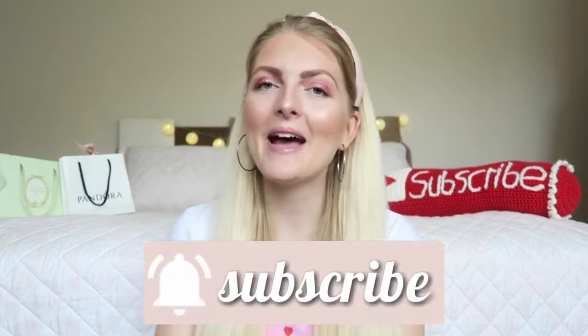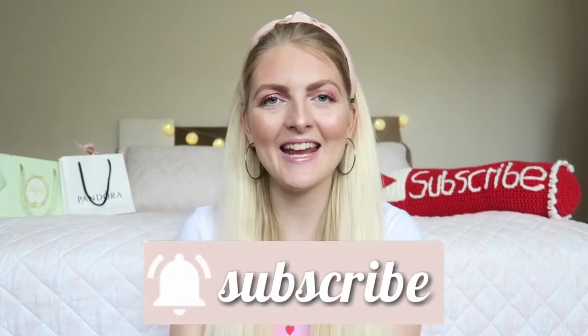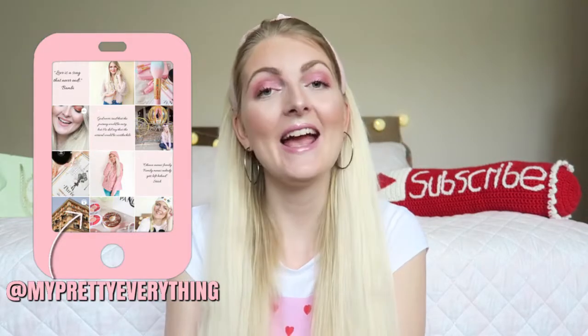So this is the finished makeup look and I hope you liked this video! If you enjoyed it, please don't forget to give it a huge thumbs up and subscribe. I upload twice a week, every Wednesday and Saturday, and you can also follow me on Instagram. Please let me know what kind of videos you'd like to see — I hope to see you guys very soon in one of my other videos. Bye!